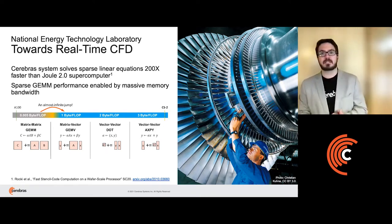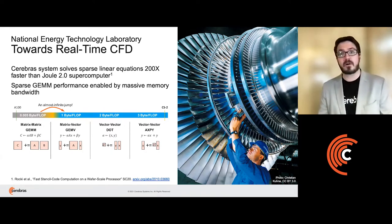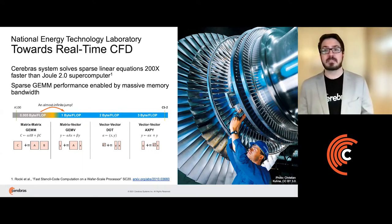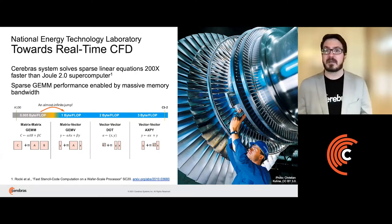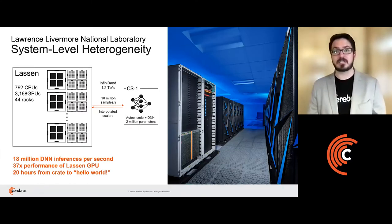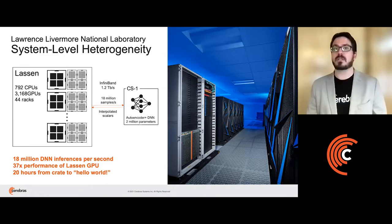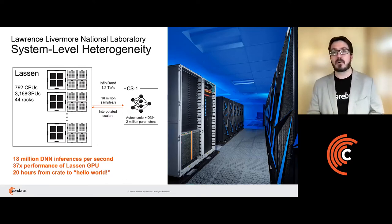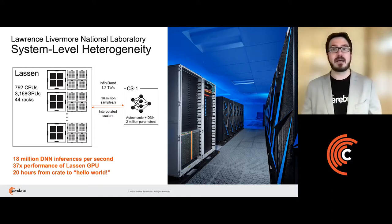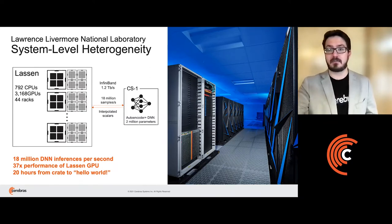In addition to traditional HPC and traditional AI, we've been working on blending the two. One of our partners is Lawrence Livermore National Lab. We have a wafer scale engine there that is accelerating the multi-physics package called Hydra. By replacing a model for atomic kinetics and radiation done on the traditional cluster with a deep neural network running on the wafer, Livermore researchers have shown they can greatly reduce the time to solution. This work is part of a broader initiative at Livermore that aims to blend traditional high performance computing with artificial intelligence to create cognitive simulation, or COGSIM for short.